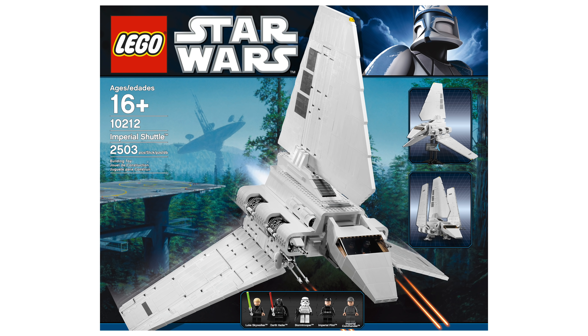A more recent rumor is set number 75290, the UCS Imperial Shuttle. This would be a remake of my favorite set of all time — the 2010 UCS Imperial Shuttle. If it is the case, it would probably be $300 or more with around 3,000 pieces. There are some improvements they could make over the previous model, and we should know more within the coming months.